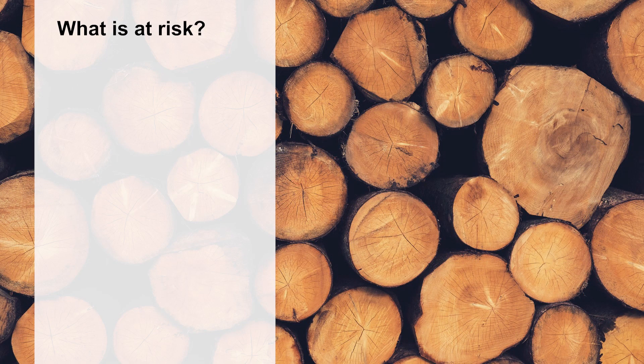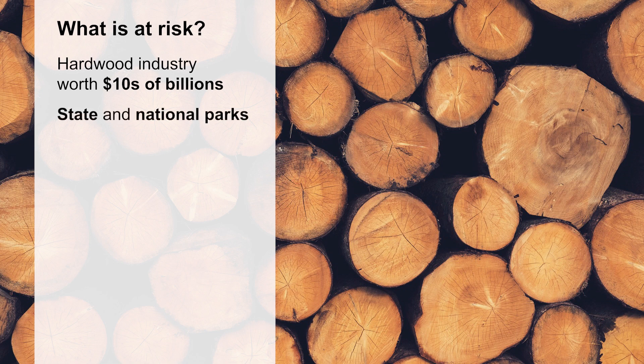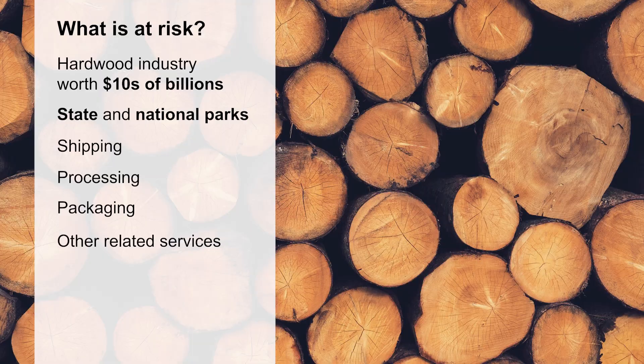Our abundant hardwood forests may also be at risk. The mid-Atlantic and northeast hardwood industry is worth tens of billions of dollars annually. Our forested state and national park lands in these states draw millions of outdoor enthusiasts — they could also draw billions of spotted lanternflies. Many industries that depend on agriculture, such as shipping, processing, packaging, and other related services, are also at risk, and this is just in the mid-Atlantic region.